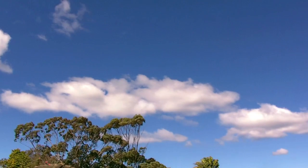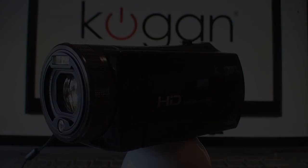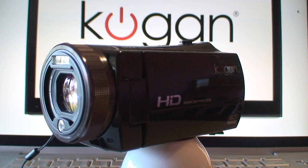So why do I like these camcorders? Well, to tell the truth, this is the fourth one that I've bought. I use them to teach kids filmmaking. They find them easy to use and they make great movies with them.